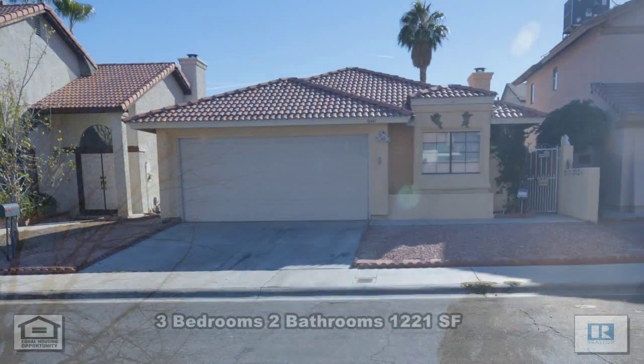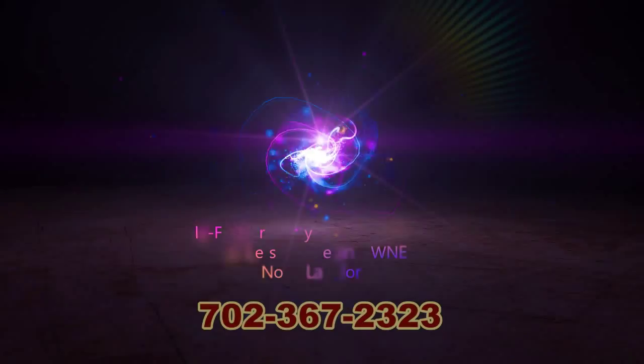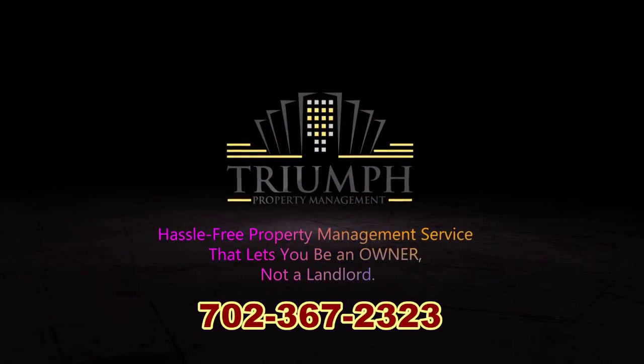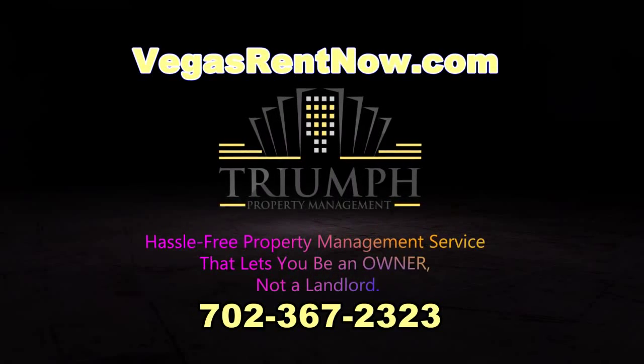This three-bedroom, two-bath house with 1,221 square feet is available now for rent. Contact one of Triumph's friendly real estate agents to view this property by calling 702-367-2323, or visit our website vegasrentnow.com to view our list of vacancies.